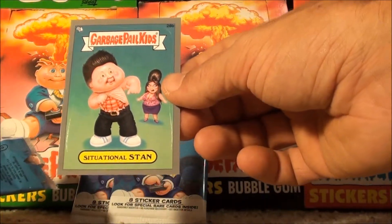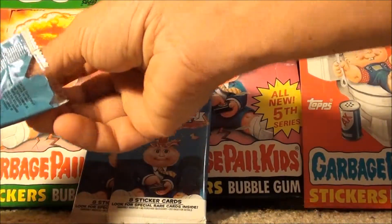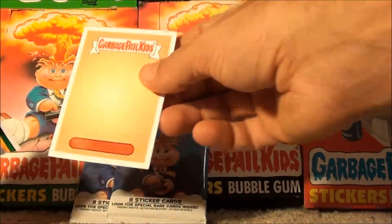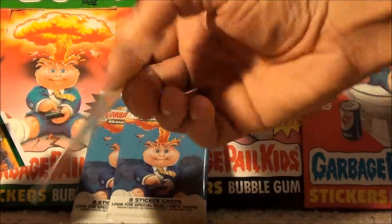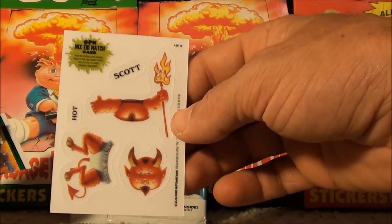Another silver first pull. Pretty darn cool, man. It's Deja Vu all over again. You know what that means. Right on. 4 of 10. That's Hot Scott.